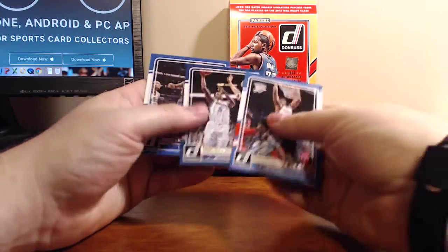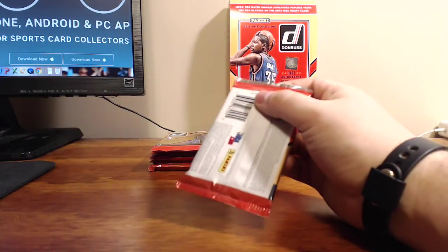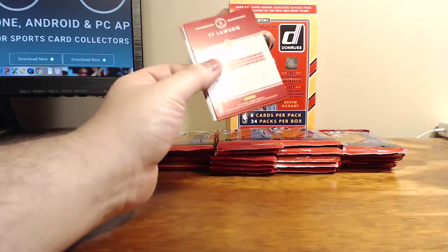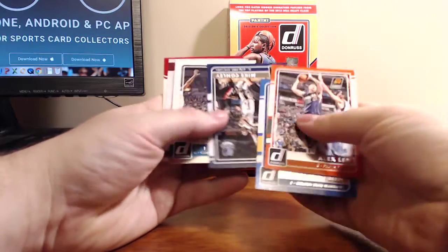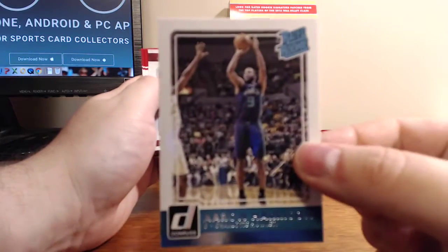Highlighting his points per game — he did not get that much for the Hornets. Thank goodness we traded him away. Aaron Harrison — here's what the base rookie looks like. Rated Rookie, Charlotte Hornets.